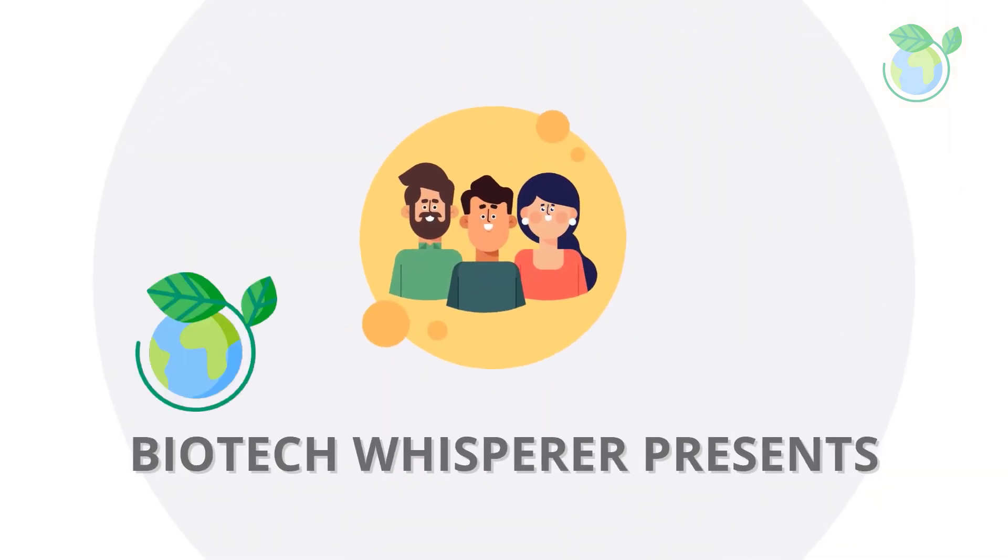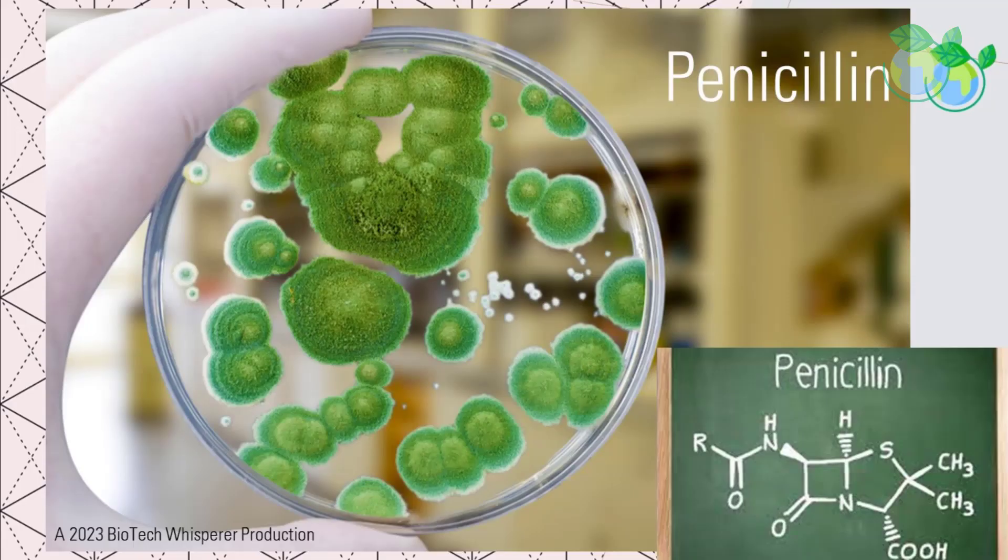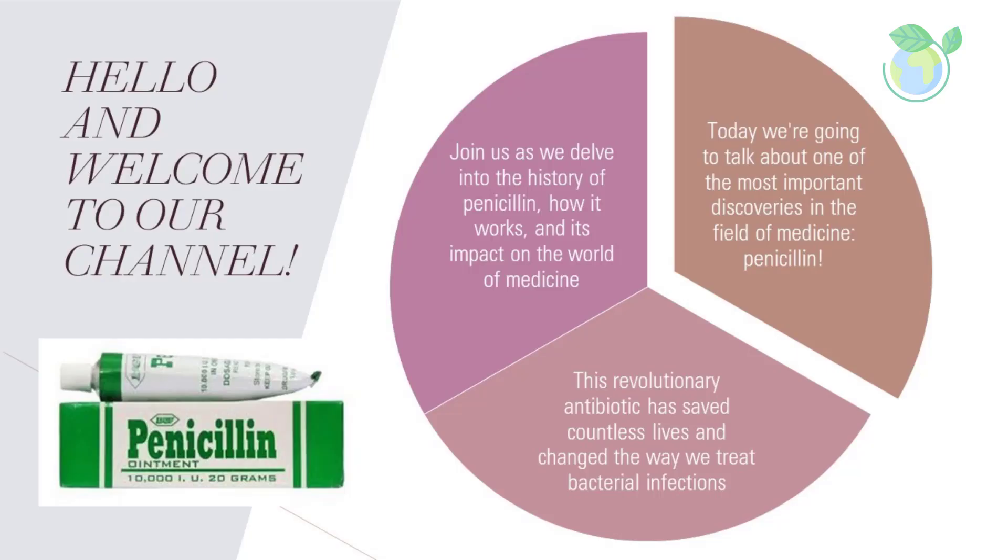Hello and welcome to our channel. Today we are going to talk about one of the most important discoveries in the field of medicine: penicillin. This revolutionary antibiotic has saved countless lives and changed the way we treat bacterial infections. Join us as we delve into the history of penicillin, how it works, and its impact on the world of medicine.